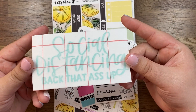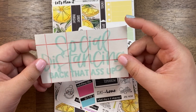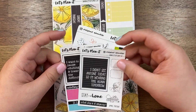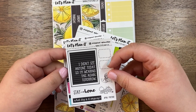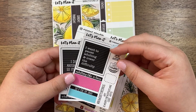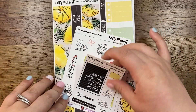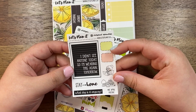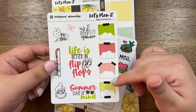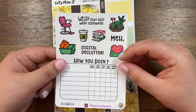Some freebies — this one says 'Social distancing: back that ass up,' which will be fun. There's a little window cling vinyl. April's freebie says 'I didn't see anyone today so I'm wearing this again tomorrow, what day is it anyway.' Another says 'I want to pause adulting and lower the difficulty.' This is Amy from Simply Beautiful Plans' freebie I ordered. Then from the Made in Canada freebie, I love these watermelon-y colors — 'Life is better in flip-flops, summer state of mind.' And then a little freebie from Sugar Lemon Paper Co.